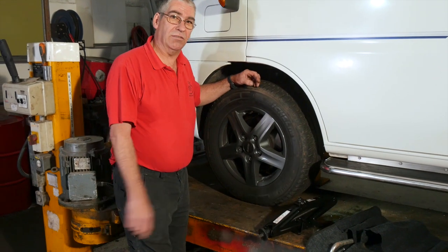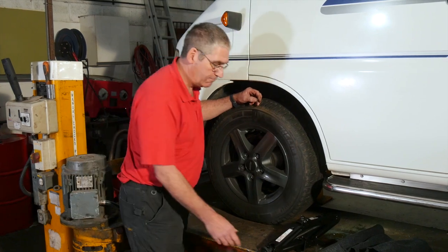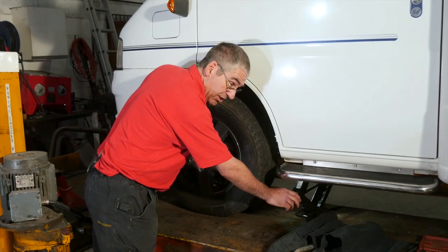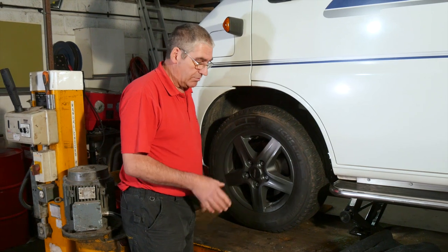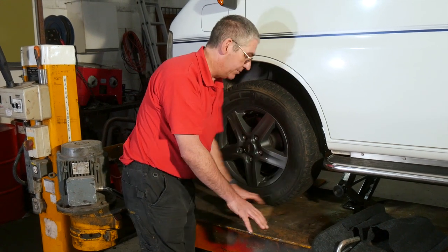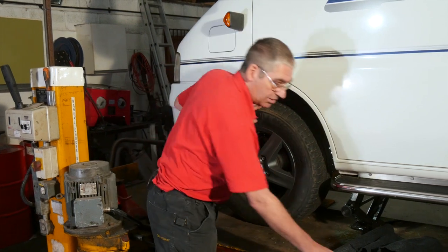If you're on site and you've got a puncture, you can change it yourself. Obviously you want to wear protective clothing. Insert your jack into the jacking point. As you wind it up, that peg on the top will locate in the hole under the jacking point, making sure it's on firm and stable ground. If the ground is a little bit soft, you can put a lump of wood under it — a chock — put that on flat, put the jack on there. That will spread the load and make it stable for you.